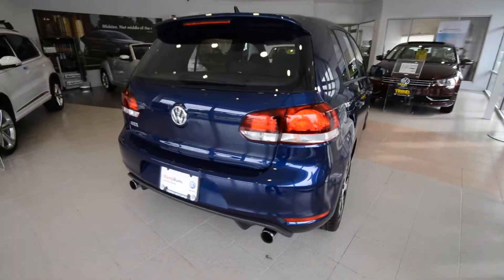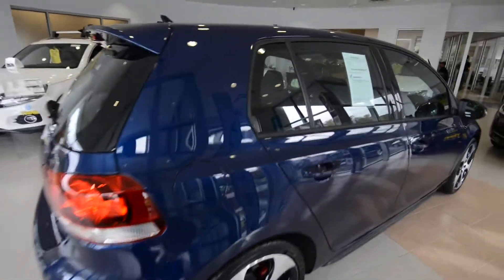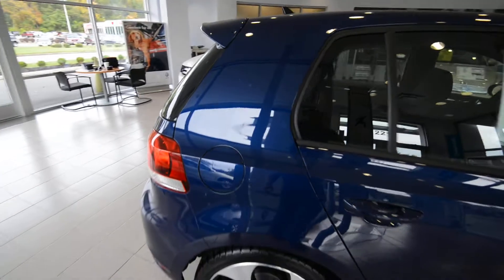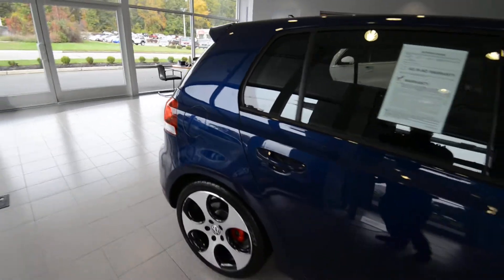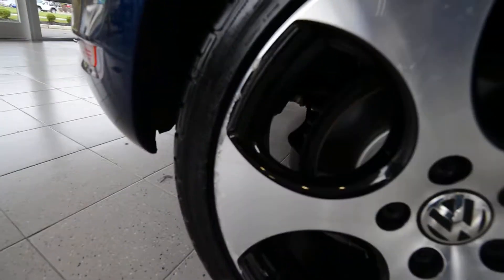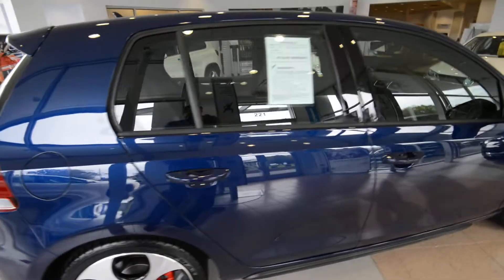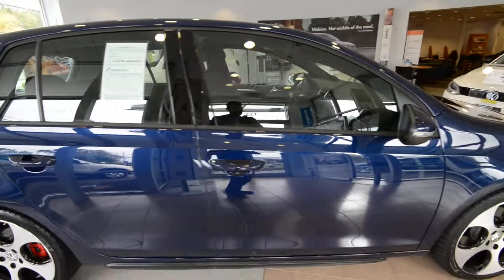This one only has 7,100 miles on it. It is a World Auto certified pre-owned vehicle, so it comes with the added benefits of that program. Check out our website for all the details. The car itself is in really nice shape — it's got a couple of little nicks on the wheel, and there's a small scrape up front, but you really can't see it unless you're down low.